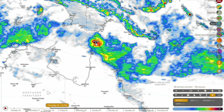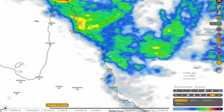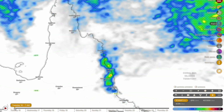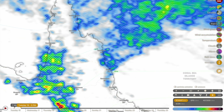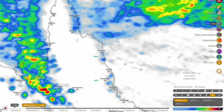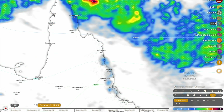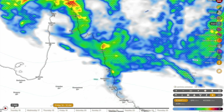Considering how far north this tropical low has shifted in recent forecast runs, the rainfall situation for areas in far north Queensland has improved dramatically. Throughout the course of today around Cairns and Innisfail, there will be moderate to heavy rainfall at times but probably only 50 millimetres throughout the course of today, before it eases off Wednesday and Thursday. It doesn't look like there's going to be much rainfall Wednesday or Thursday even as this tropical low moves further north.